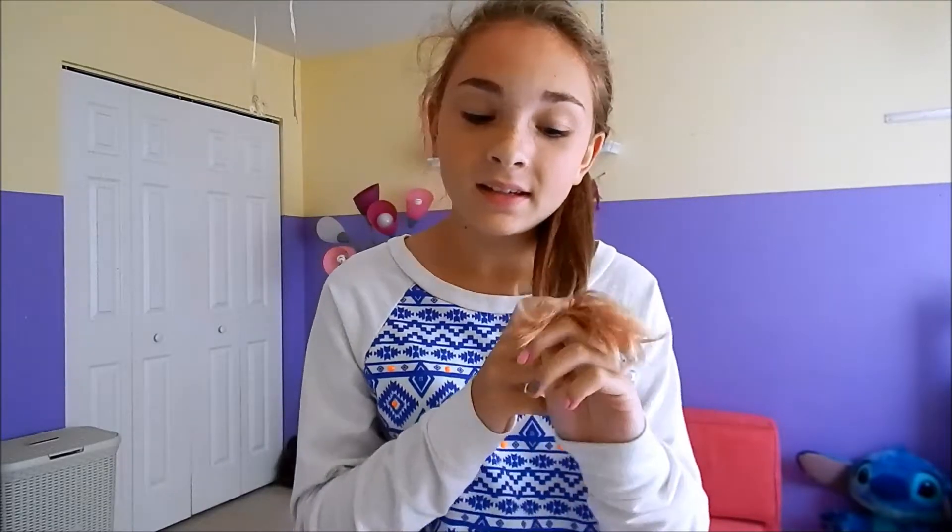Hey guys, so sorry — today I have absolutely no makeup on whatsoever and my hair is completely natural because today has just been a lazy day. So sorry about all this, but I guess it's good that I am filming a video that has been highly requested and it does not require my face in it. So today I am going to be filming a room tour, so let's get started.